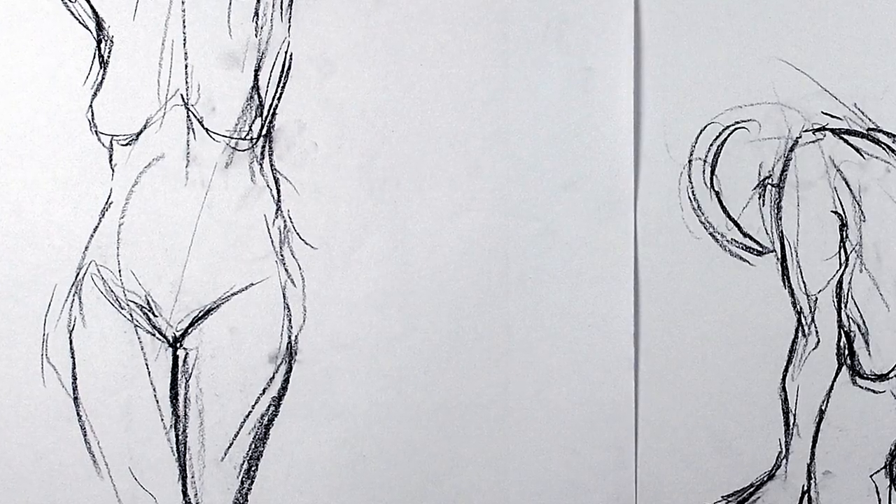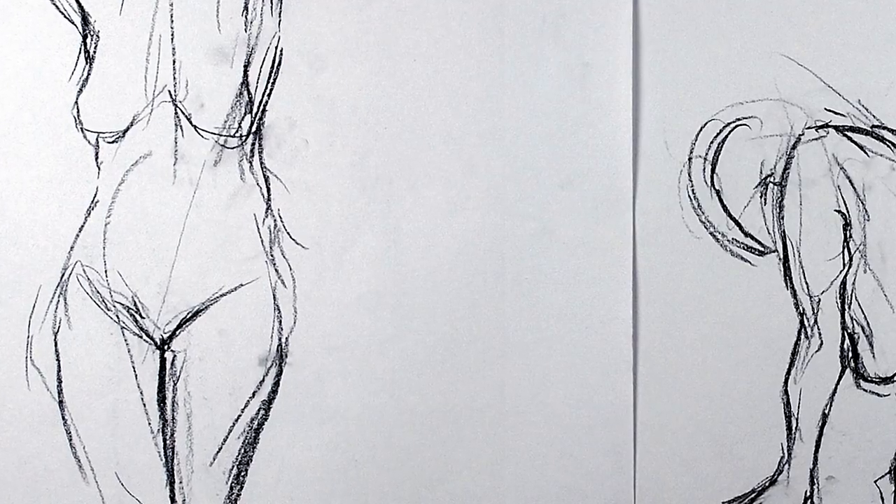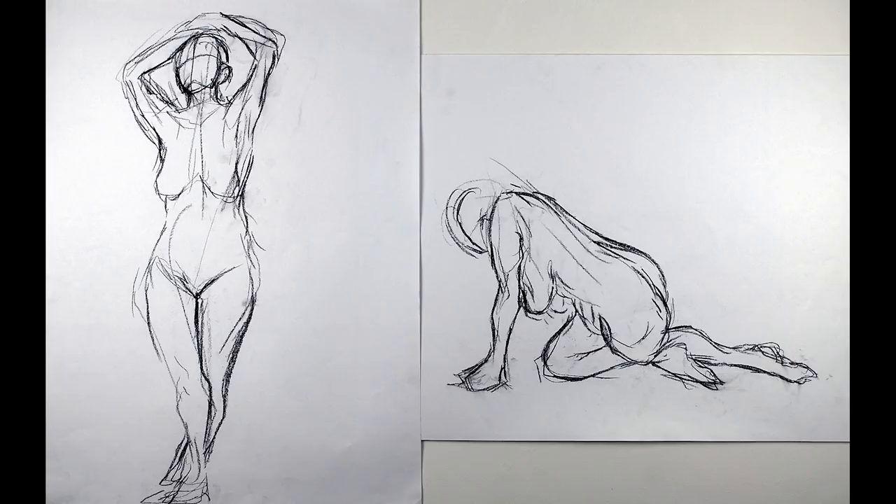These look like gesture drawings, so I assume they took maybe two to three minutes. Gesture drawings are supposed to be loose, fun, enjoyable, and sometimes even relaxing. Don't be afraid to make a mistake — these drawings aren't meant to be perfect. It's meant to get you to loosen up and get a feeling for it. It takes a lot of practice, but take those things into consideration and I'm sure you'll improve over time.